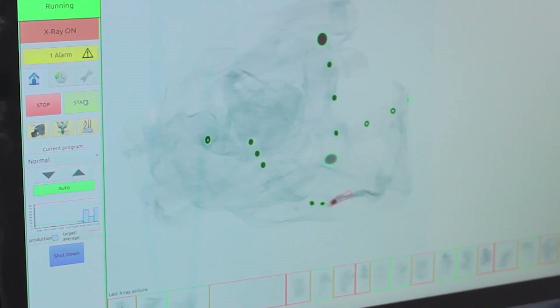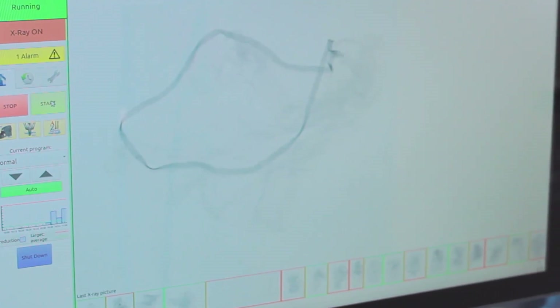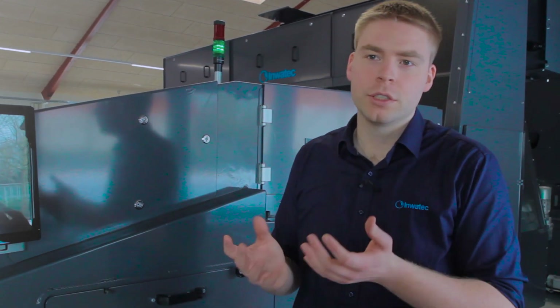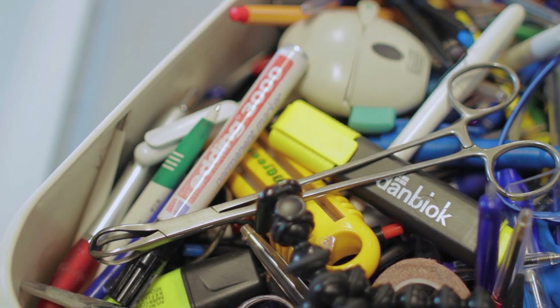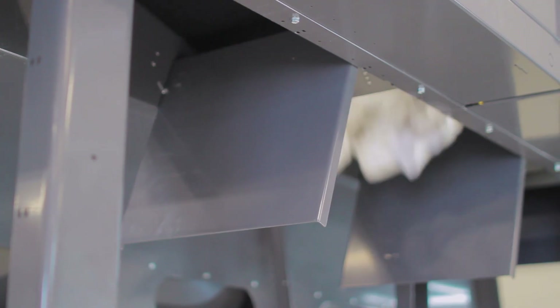Here we have our X-ray machine, which takes an X-ray image of each garment. Using computer vision and artificial intelligence, the images are then investigated for foreign objects. It could be pens, scissors, or other dangerous materials that could be in the garments. We want these to be rejected out of the system underneath, while the rest can be transported onwards.